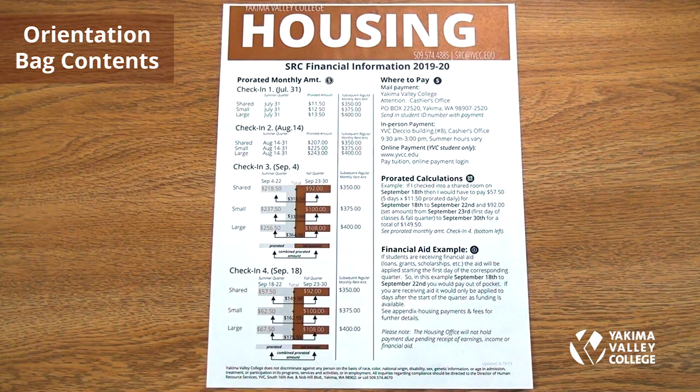For SRC financial information, we have prorated monthly amounts based on your check-in date when moving into the dorms. Prorated amounts are available daily, monthly, and quarterly, with prorated calculations and a financial aid example provided.